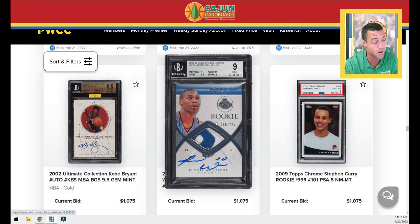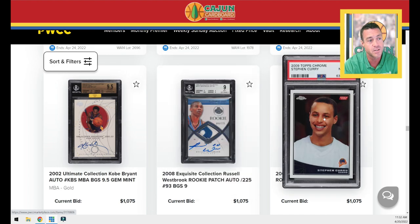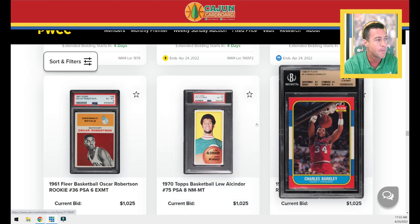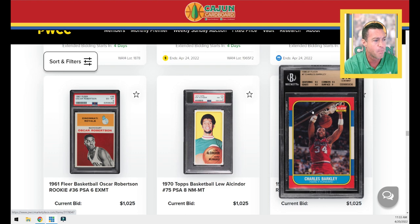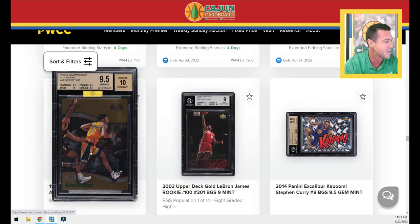Another Kobe autograph there. We've got a Westbrook Exquisite RPA with really good subgrades for BGS 9, numbered to 225 — that's kind of his go-to rookie card, card number 6 out of 225. Steph Curry PSA 8 Topps Chrome rookie card. Oscar PSA 6 rookie. Kareem second year card PSA 8 with the yellow background and the beautiful turtleneck with the Bucks colors — he was Lou Alcindor at the time, he had not yet converted to Kareem Abdul-Jabbar. We've got a Barkley with a shredded left edge but it is a BGS 9.5 copy nonetheless. A Kobe autograph Bowman's Best — hard to see this autograph as well. You almost wish he'd used a white sharpie on a card of that color.